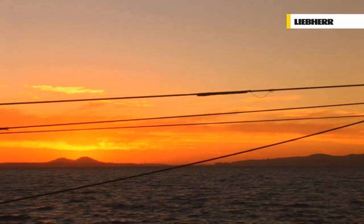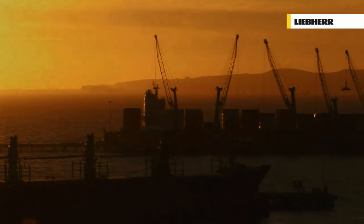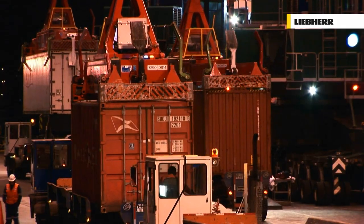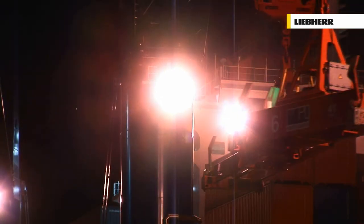Night falls, but that's no reason for the LHMs to stop working. Comprehensive lighting makes nighttime unloading as viable and straightforward as daytime operation, maximising turnaround times.